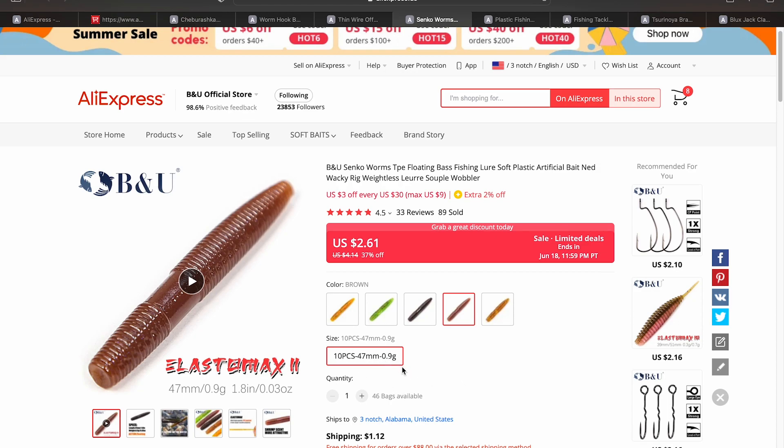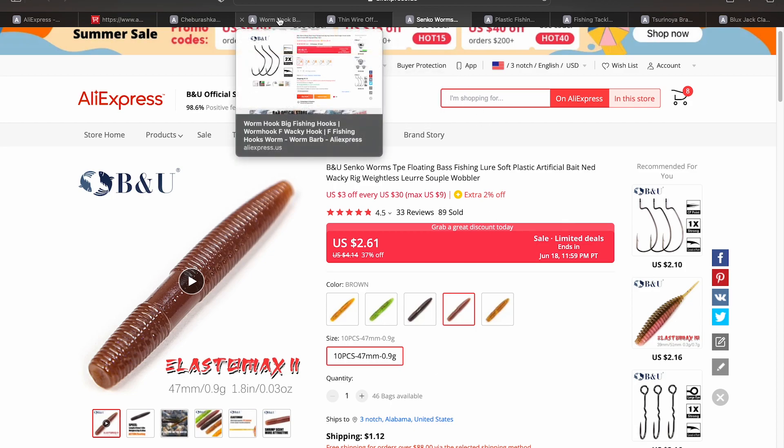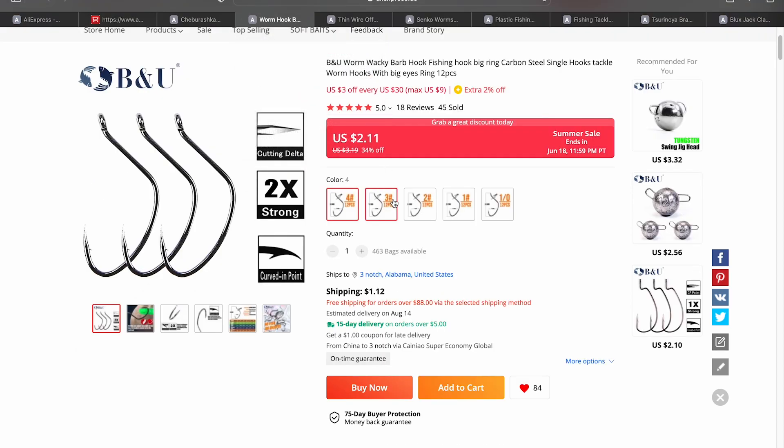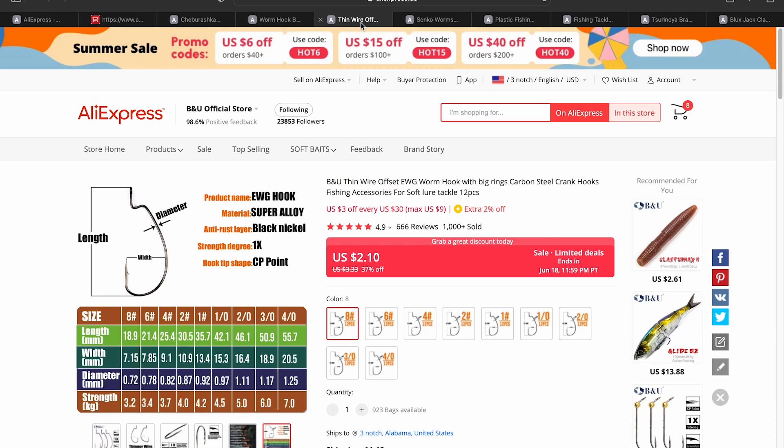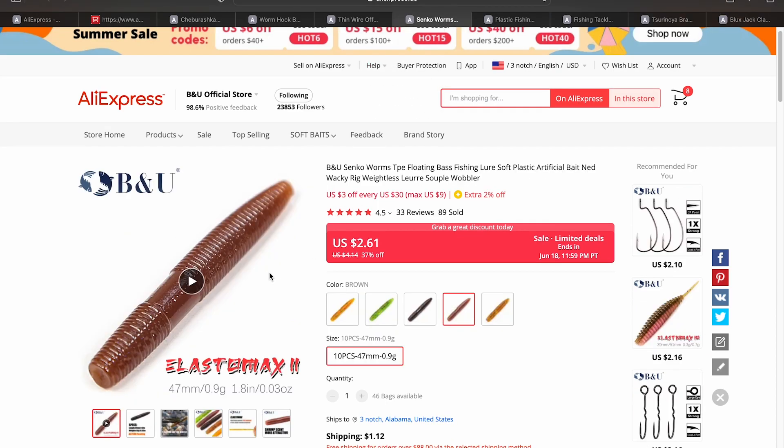And what's better to pair it with than a Senko worm from B&U? These are really small — 4.7 centimeters or 47 millimeters — and they only weigh 0.9 grams. I like to set this up with a 1 gram Chebarashka, or 1.5 gram if you can find one, then either a size 6 or size 4 hook depending on lure size, and pair that with the Senko worm. You've got a pretty killer small BFS plastic setup.